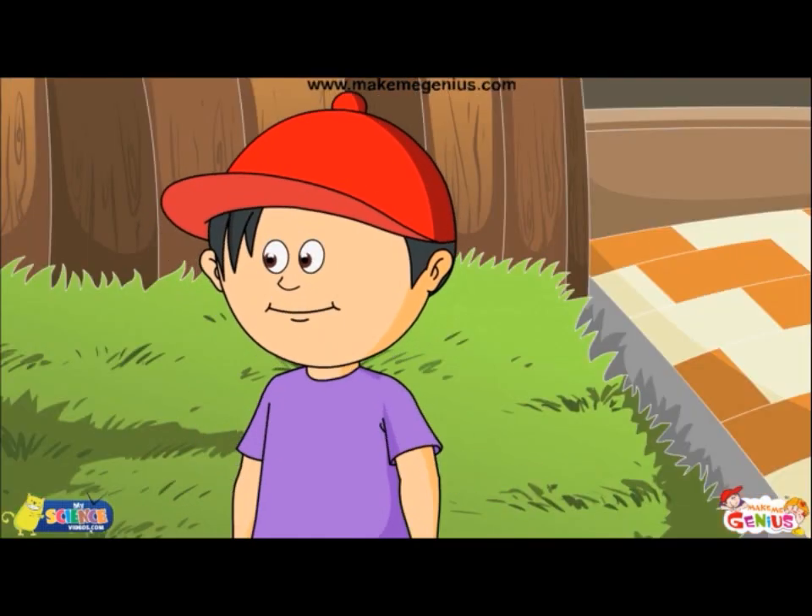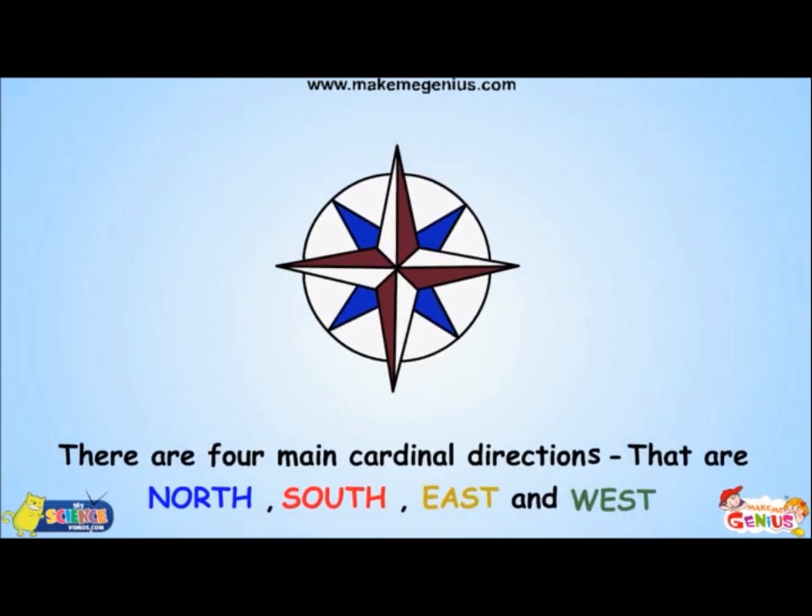What's this? This is an image of cardinal directions. You have to know the cardinal directions first. These are east, west, north, south.